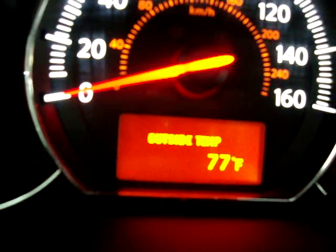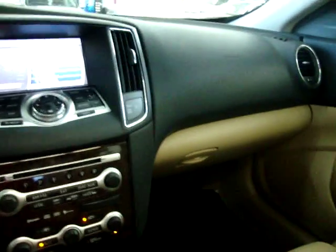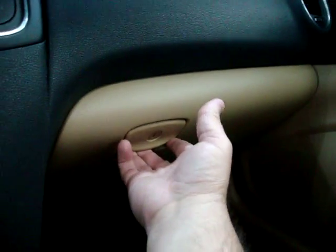Right in the middle of the dash is the outside temperature readout, letting us know it's 77 degrees outside. I think we're ready to move to the back. If I've missed anything, please call me and I'll be glad to discuss it or answer any questions at 305-218-5462.